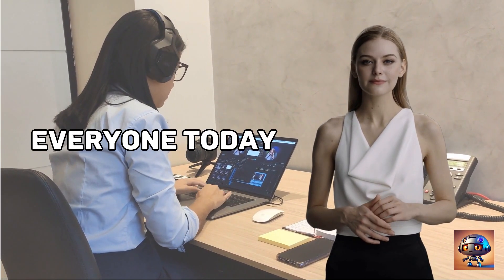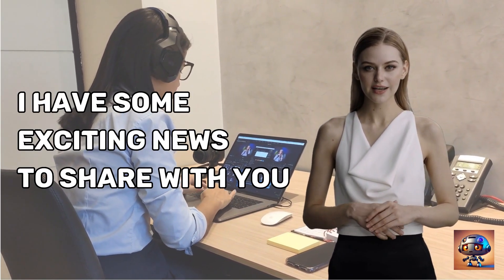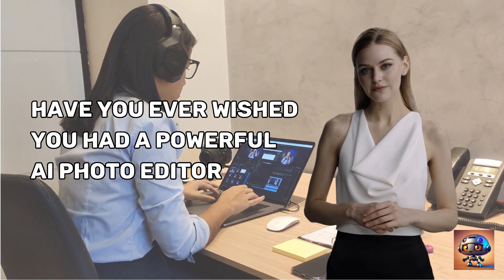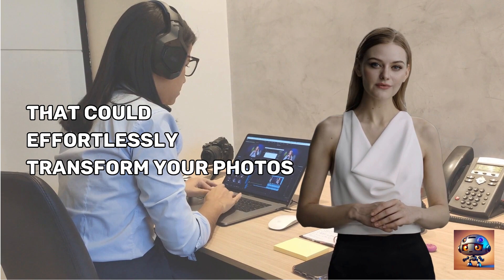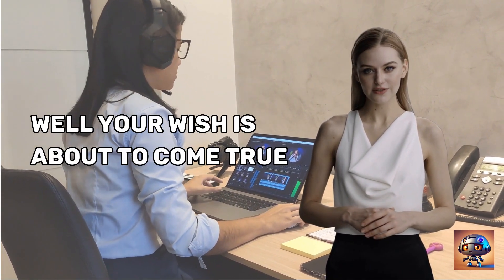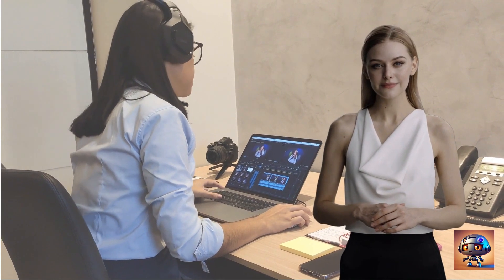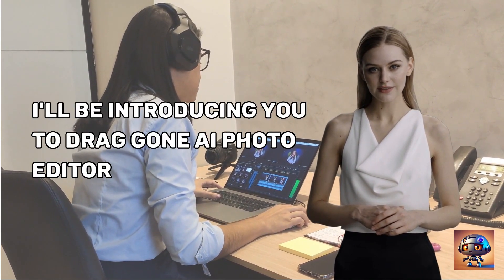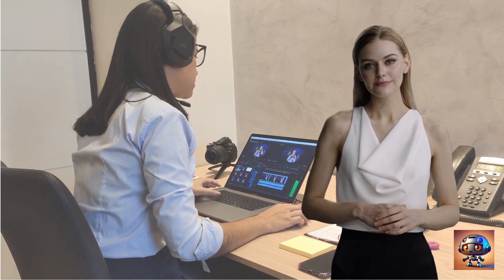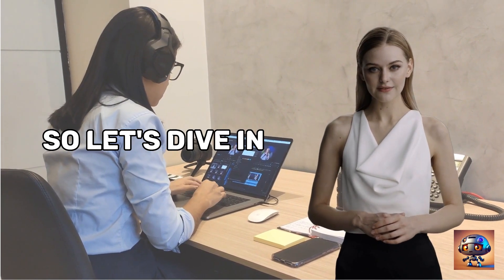Welcome back, everyone! Today, I have some exciting news to share with you. Have you ever wished you had a powerful AI photo editor that could effortlessly transform your photos into stunning works of art? Well, your wish is about to come true. In this video, I'll be introducing you to DragGon AI Photo Editor, an upcoming revolutionary tool that will take your photo editing experience to a whole new level. So, let's dive in!